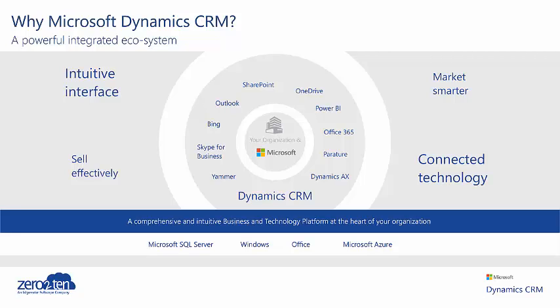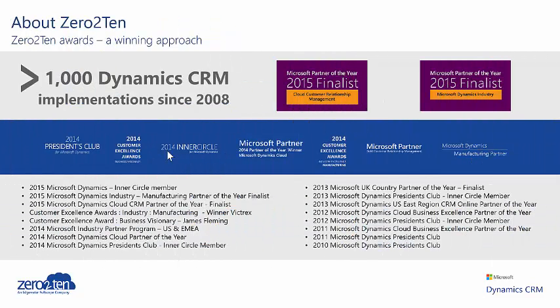Microsoft applications are probably already being used across your business, making Dynamics CRM the natural choice for a system with an intuitive interface that users will get to grips with fast. The CRM technology will easily talk to other applications, so not only are you driving operational efficiency, but you're also unlocking the potential for real business intelligence.